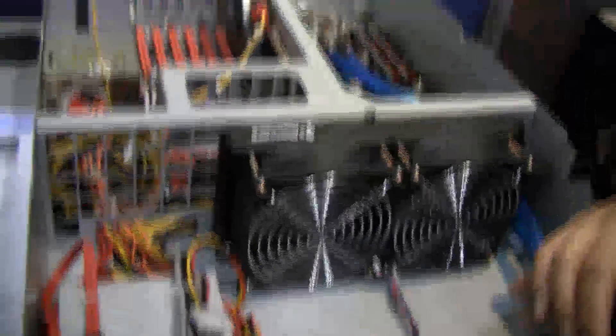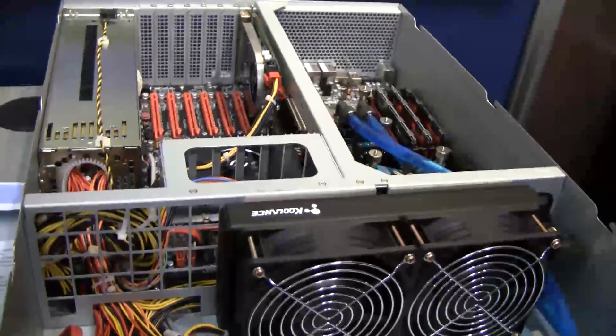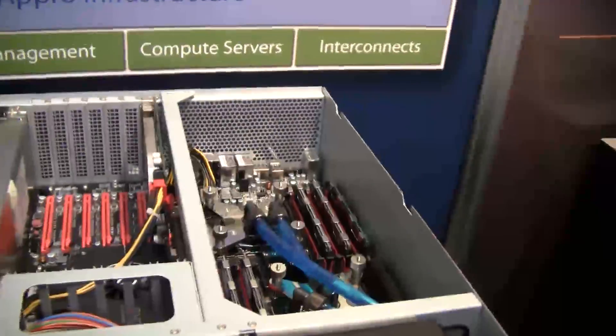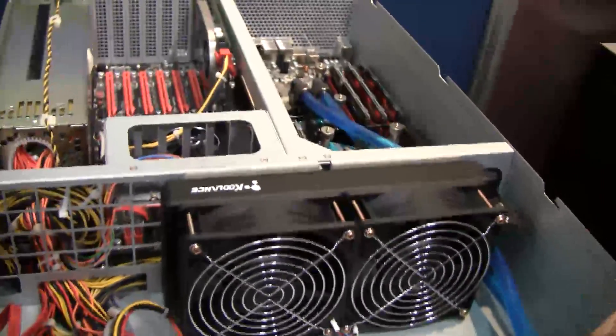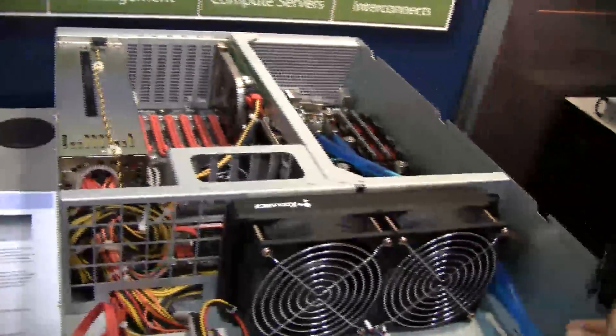There's a DVD-ROM to put software in. This is a 3U server box — if you look at it from the outside, it looks like a regular 3U server box. It's essentially a gamer box without the video, with gigabit I/O in the back, and with all the reliability, availability, and serviceability that you would expect from a server.